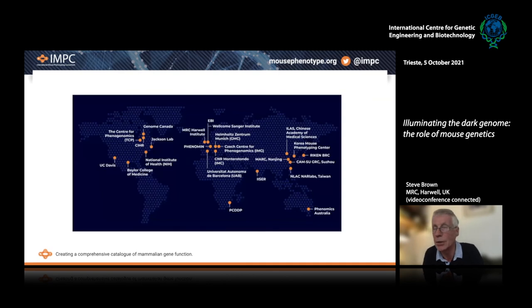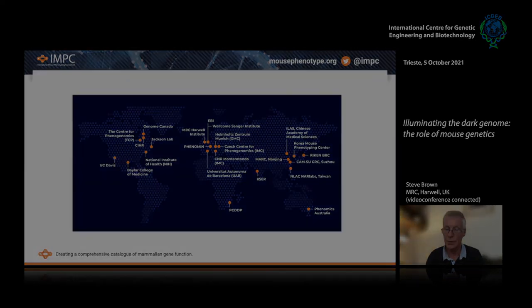I just want to thank everybody in the IMPC across the globe. I couldn't possibly put up a slide with the hundreds of names of individuals involved across the various centers. The project is ongoing, and if there's anything I can do to help you access the resources and the data to help with your projects and your delving into the genome, then please let me know. Thank you for your attention, and I'm happy to take questions.